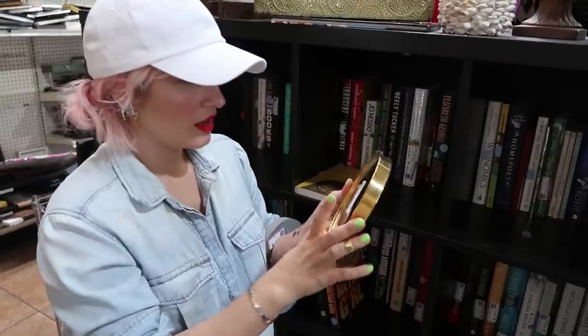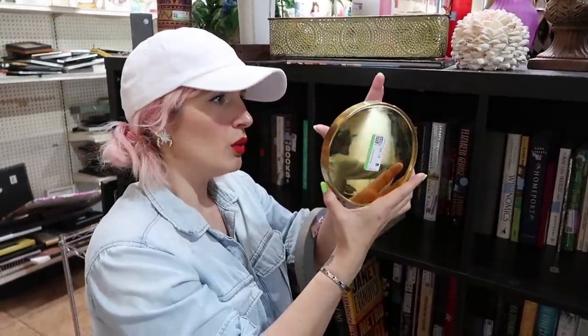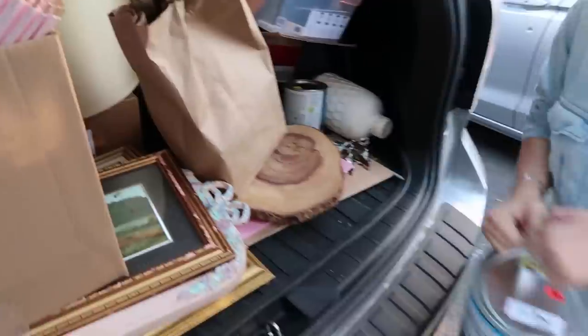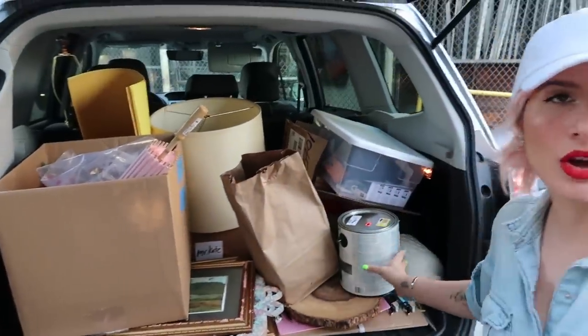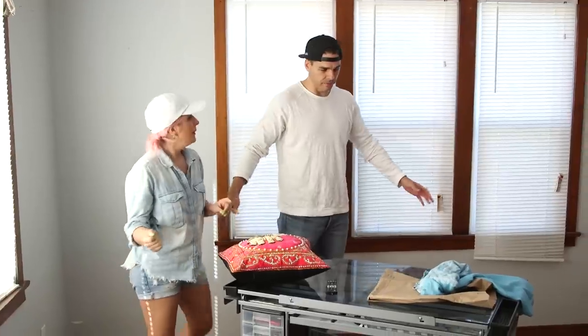They've got their paint, spray paint, and thrift store finds. Next up: going to Home Goods or IKEA for bedding, curtains, and curtain rods. Back at the apartment, it's already so spacious with the bed moved out. The plan is confirmed: futon stays as a couch, bed head goes in the alcove.